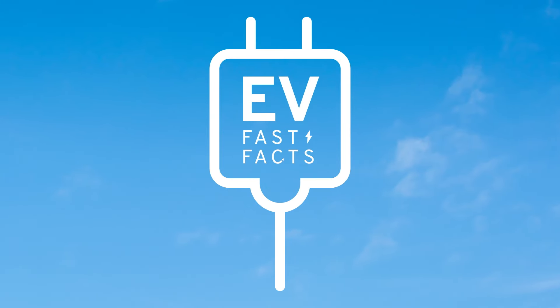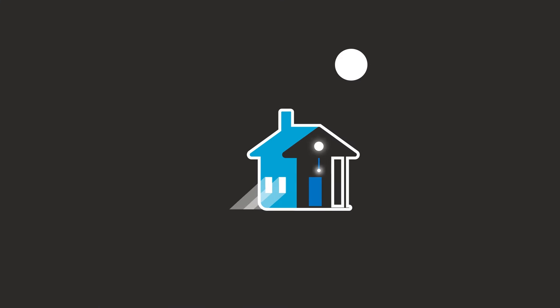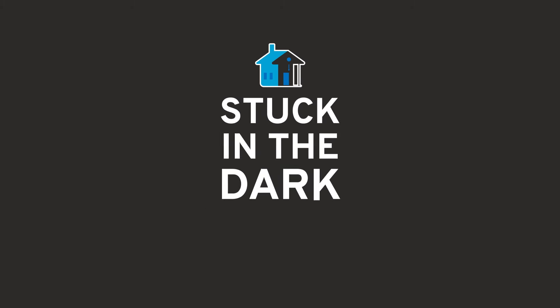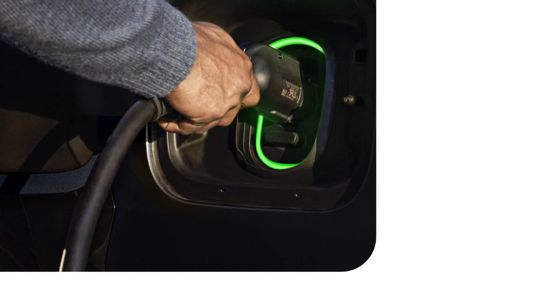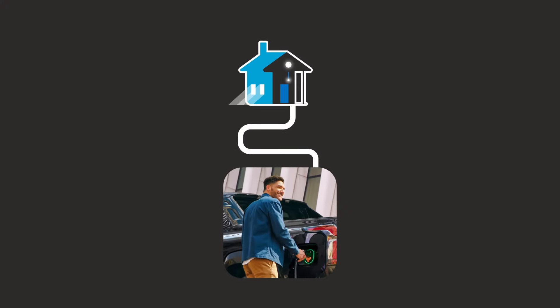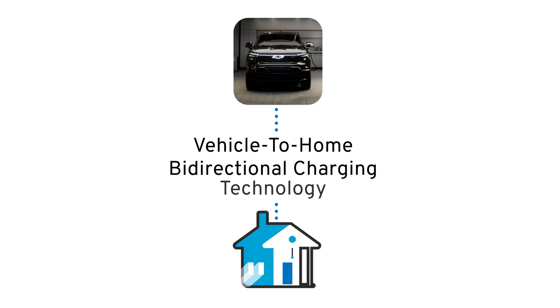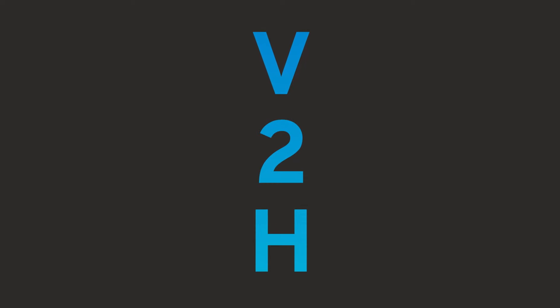Welcome to EV Fast Facts. Imagine this: you're at home relaxing when suddenly the power goes out. But instead of being stuck in the dark, you're able to transfer the energy from your electric vehicle directly to your home. Cue the lights. And cue vehicle-to-home bi-directional charging technology, V2H for short.